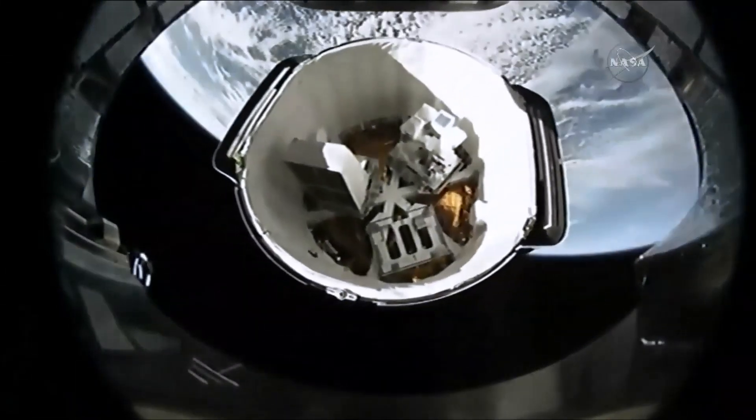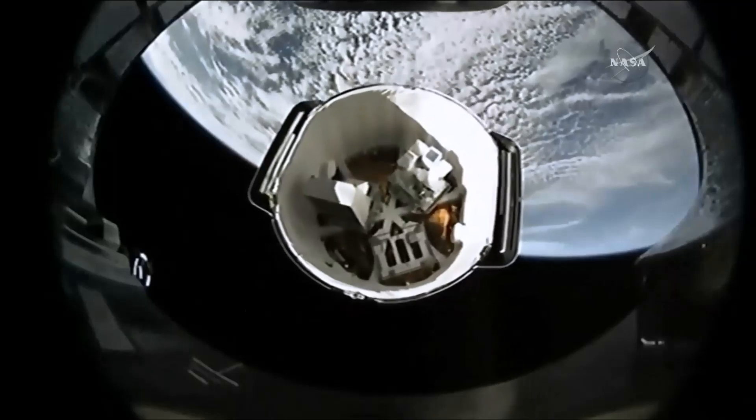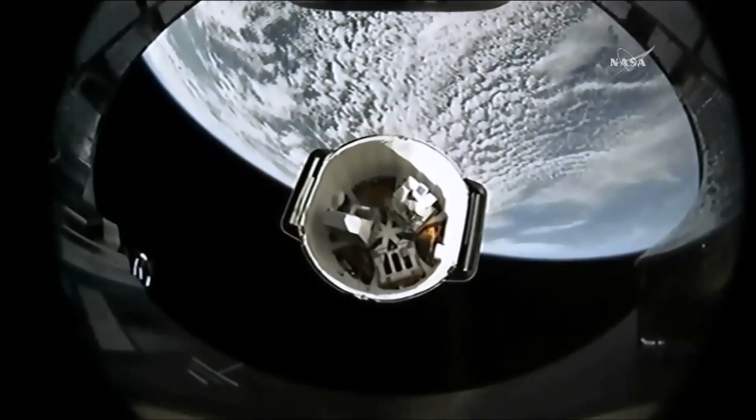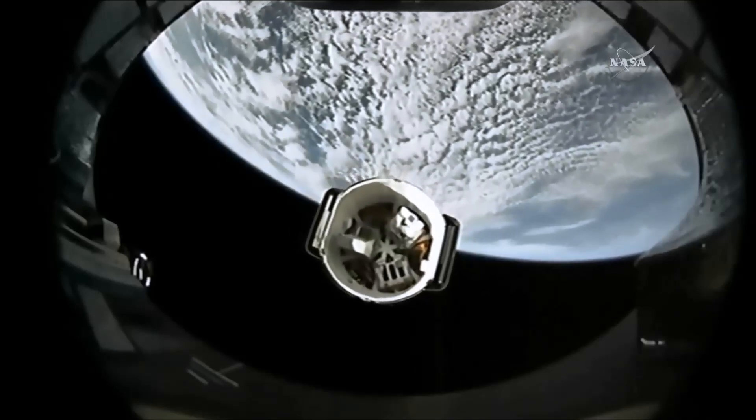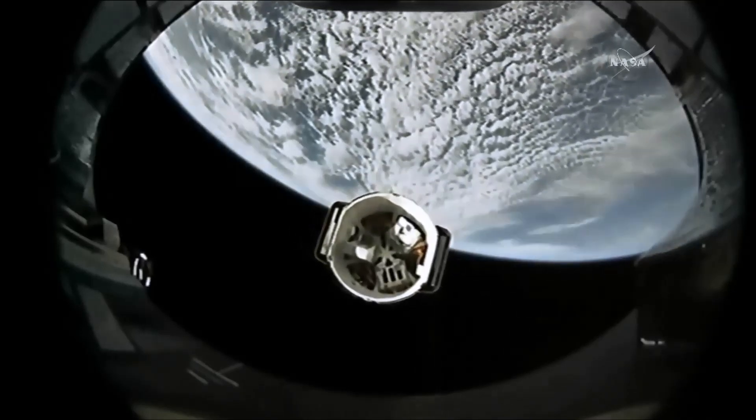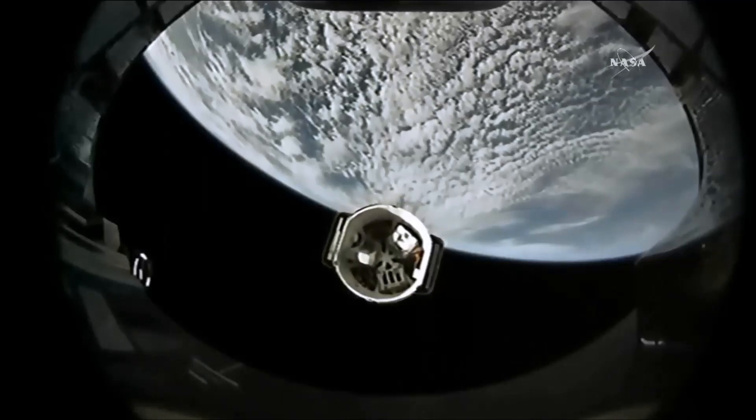Dragon is making its way away from the Falcon 9 second stage with the Earth limb in the background, headed toward its destiny at a rendezvous with the International Space Station on Sunday.